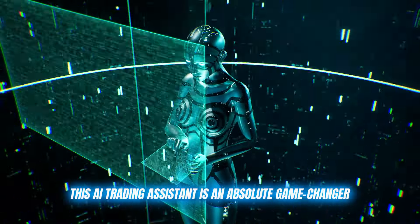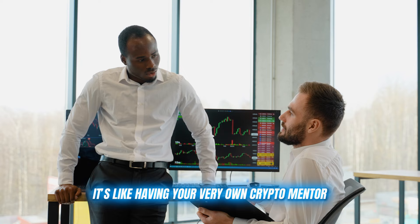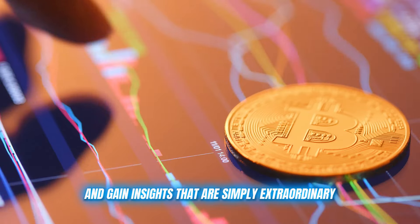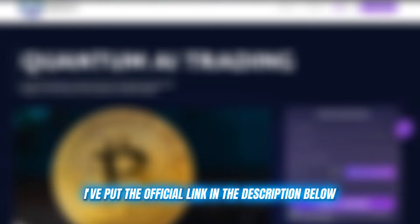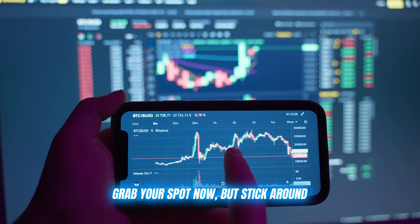This AI trading assistant is an absolute game changer. It's not just any auto trading tool — it's like having your very own crypto mentor helping you refine your strategies and gain insights that are simply extraordinary. You can start experiencing these benefits right away. Quantum AI is offering 300 free registration slots, but they're going fast. I've put the official link in the description below. Grab your spot now, but stick around.